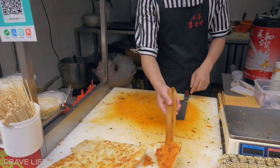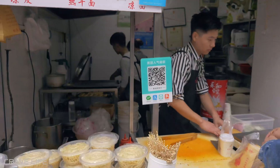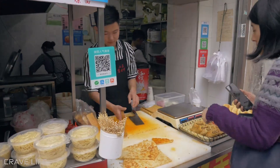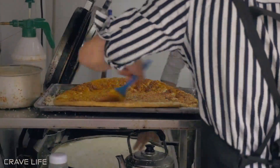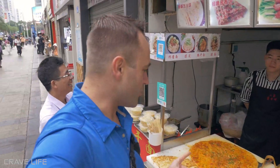How you doing? You got more of this? I'll wait for a fresh one. Want to say hi to the camera? Ni hao. So I'm going to buy myself one of these pizza-looking things. I'm not sure what they're called — it just looks normal.